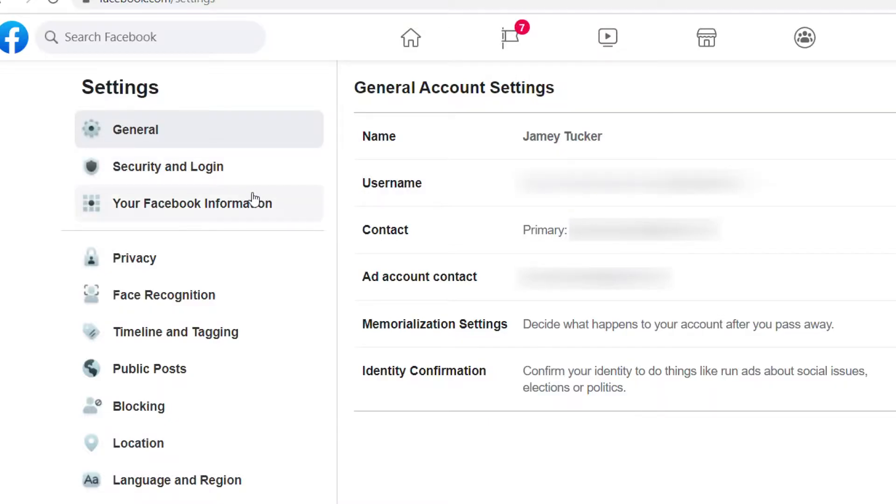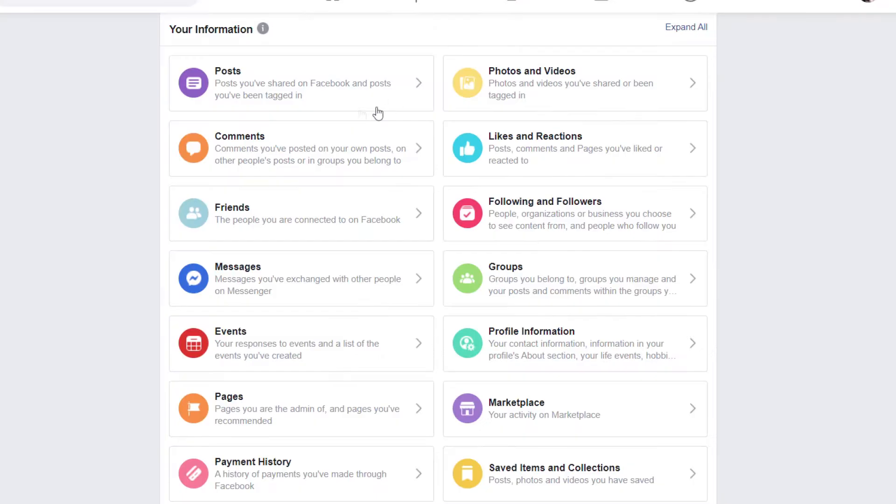Facebook is filled with TMI. Too much information is being shared and stored on Facebook forever. If you really want to see something scary this Halloween, open up your Facebook account settings. This is what Facebook knows about you.